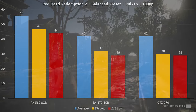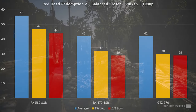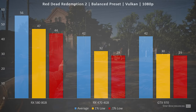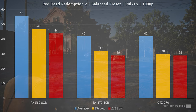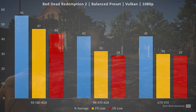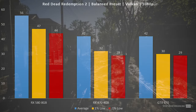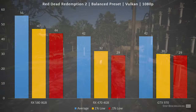In Red Dead Redemption 2, the RX 580 strengthens its lead across the board. We saw an average frame rate of 56, a 1% low of 47, and a 0.1% low of 44. Even in that bottom 0.1% of frames, the 580 is beating the average frame rate of both the RX 470 and the GTX 970. This is where we really see the 580 as just a better option than the GTX 970, which is reasonably close in price on the used market.